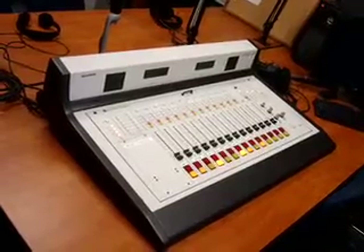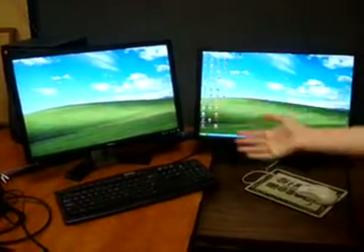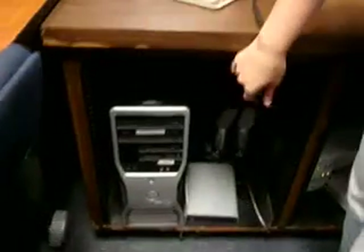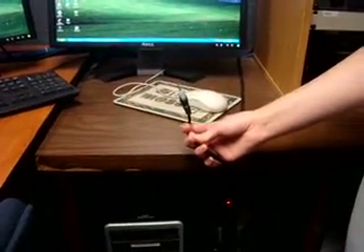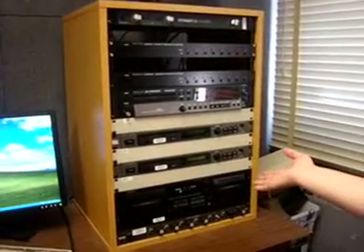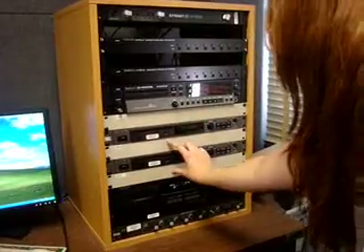This is our board. Over here you'll find our computers with dual monitors, and down here is the tower. While we're down here, why don't you check out our iPod connection — hook up your iPod and rock. Next to the computer is our CD rack: we have CD1, CD2, and CD3.